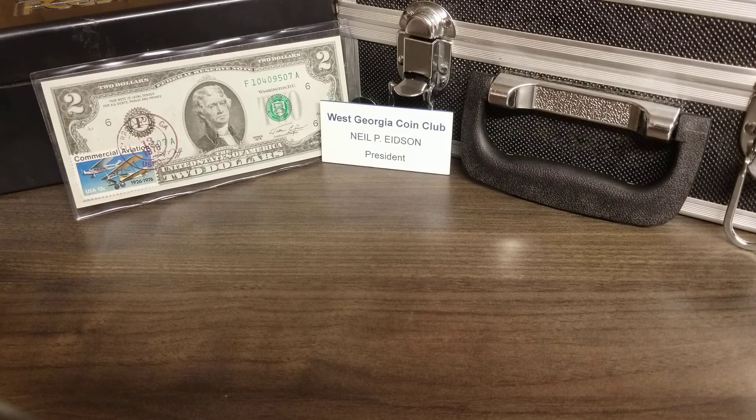We had a pretty good bit of things on the auction, completed all our baskets, and it was quite an enjoyable meeting — a real nice meeting tonight. All right, now as far as my purchases go...